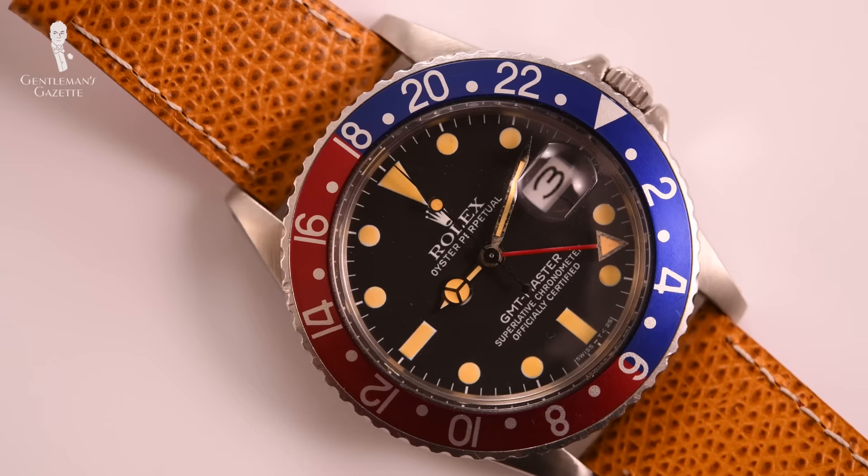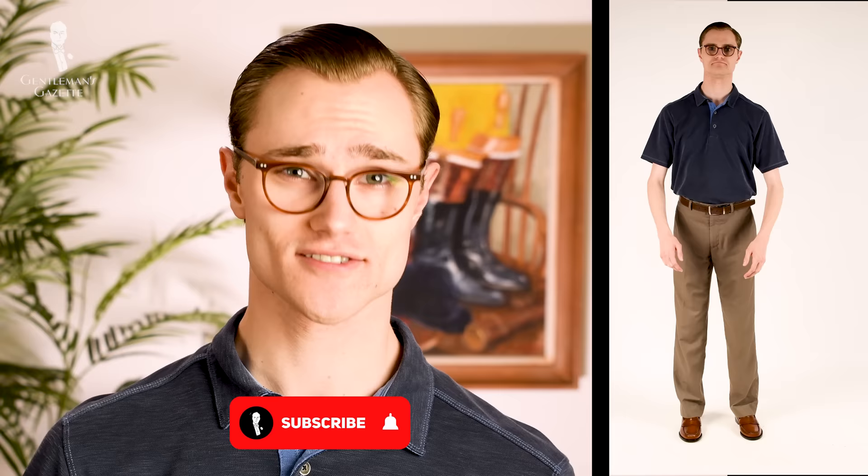Be sure to check out our full playlist of Is It Worth It videos for reviews of other iconic brands and items.